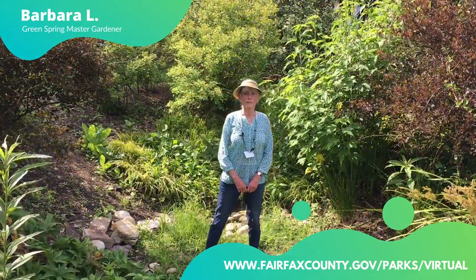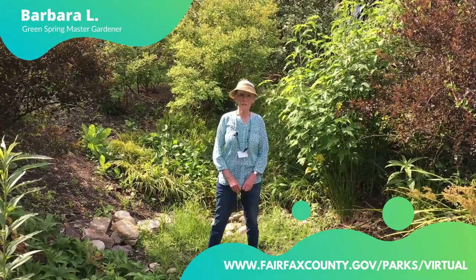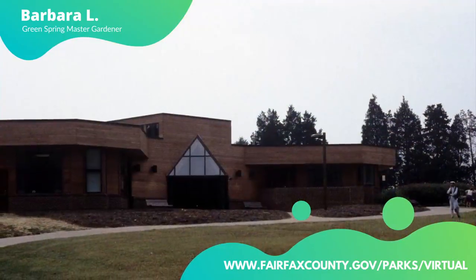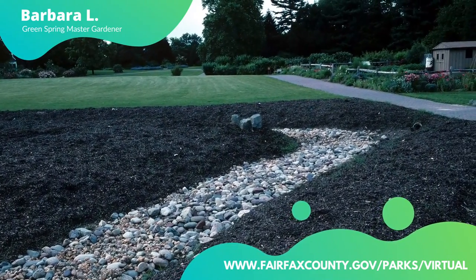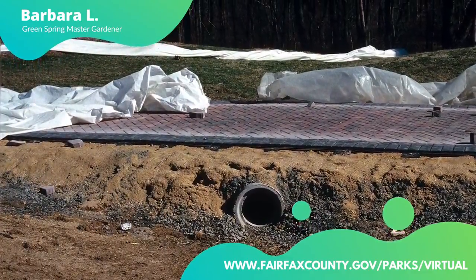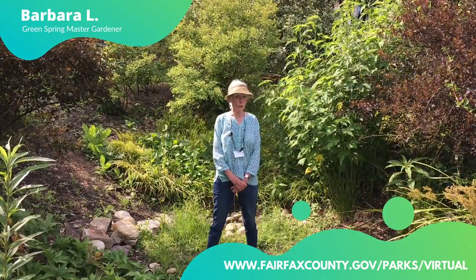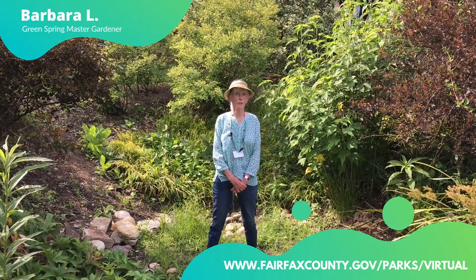I want to mention that this swale is not natural. It looks natural because it's so beautifully planted, but it was a low spot and in 1996 we had it engineered into a working swale, meaning the water would flow from here down into the further point. You can make your own swale that works, that flushes the water away, and is also beautiful.